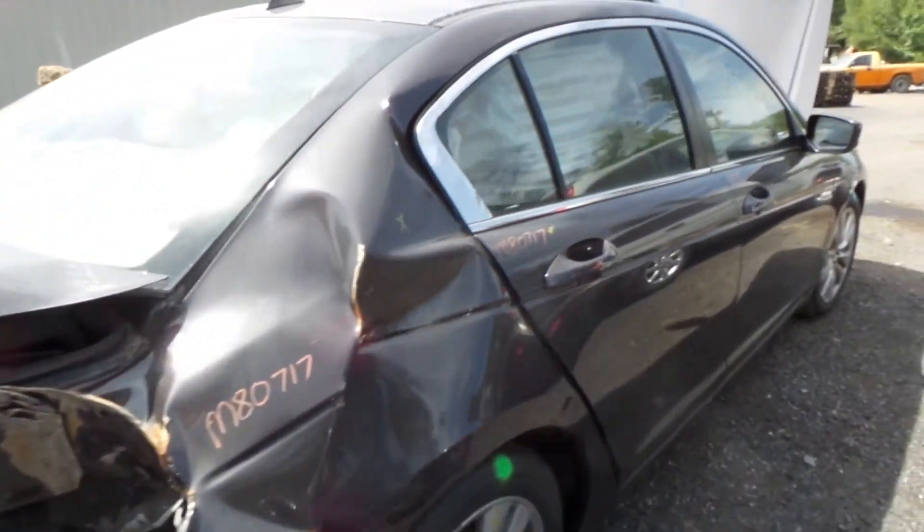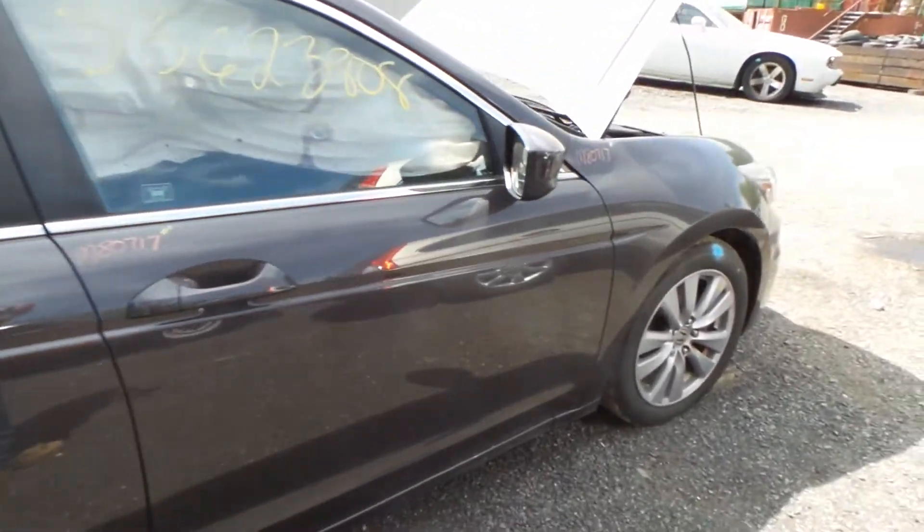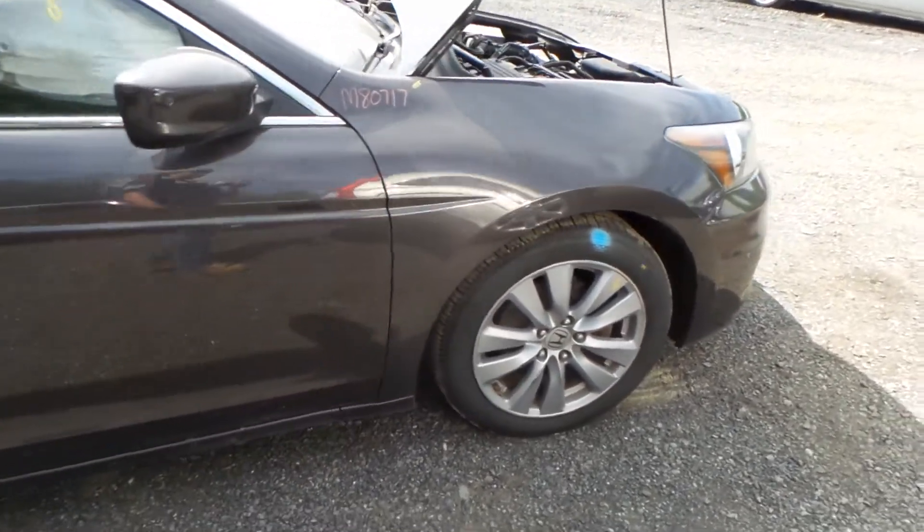Around the other side, the rear door and front door are both insurance quality, as well as the fender. Good mirror as well — it is power. Right front knee is in good shape.